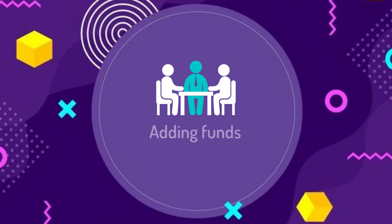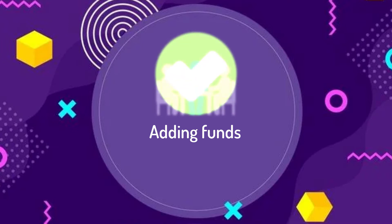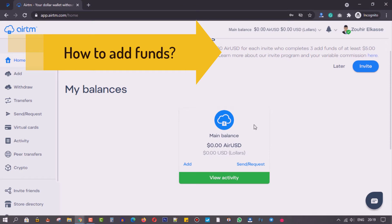When you want to add funds to your account, IRTM will temporarily freeze the seller's balance until you send him the payment. Then when you confirm that you have sent the payment and the seller confirms that he has received it from you, the website will automatically transfer the AirUSD from the seller to your account. Then you can convert the balance to any other cryptocurrencies that you want.